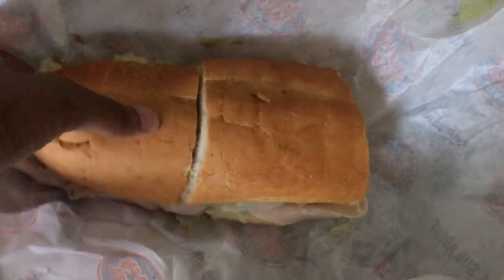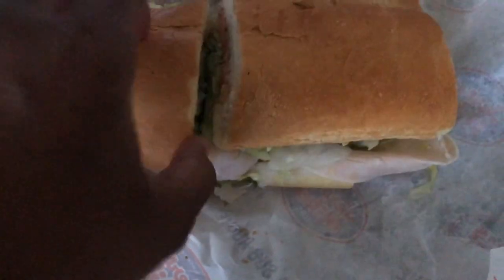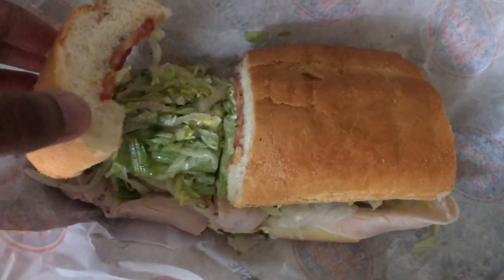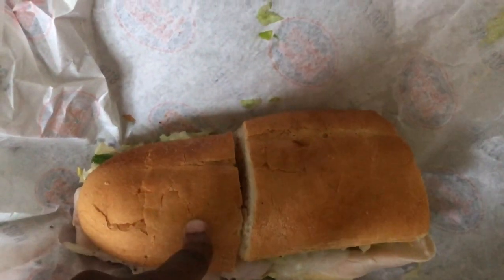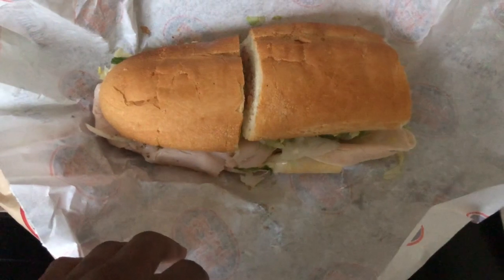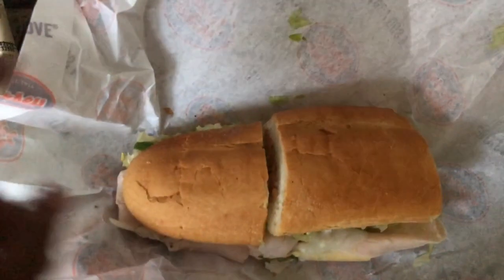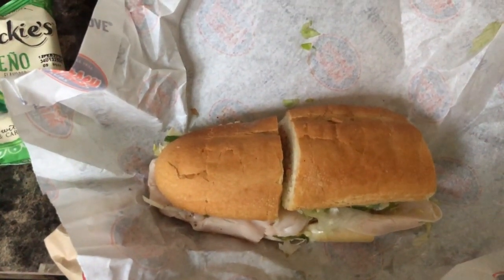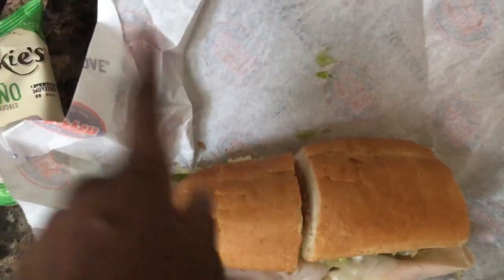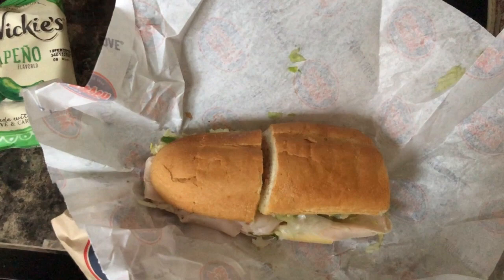I normally always get the exact same thing — I'm a creature of habit. It's the number seven, which is turkey breast, provolone, lettuce, tomatoes, onions, oregano, red wine vinegar, and olive oil. I usually get Swiss because I like Swiss on sandwiches. This is what they call a regular — it's actually two helpings for me. I'll probably have my chips with this half and save the other half for dinner.